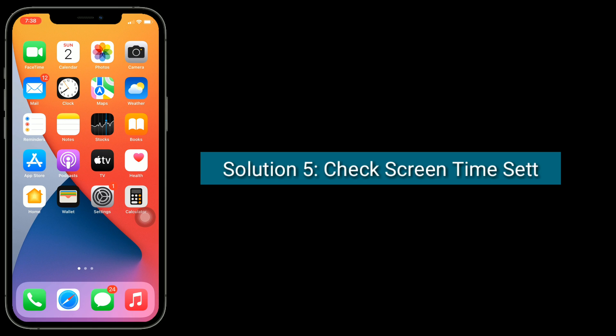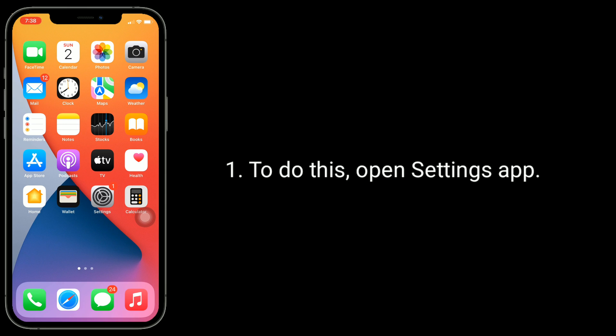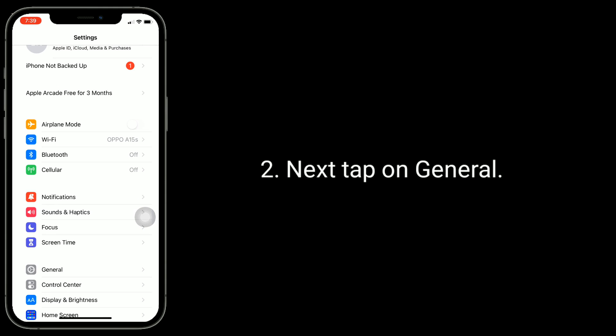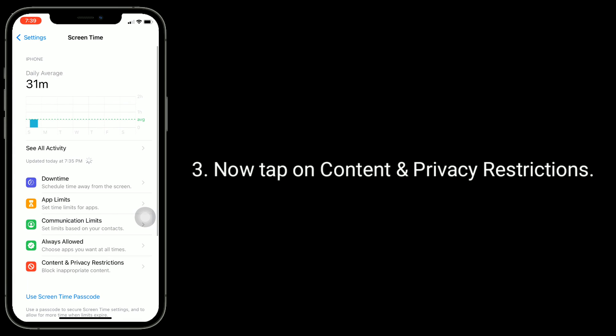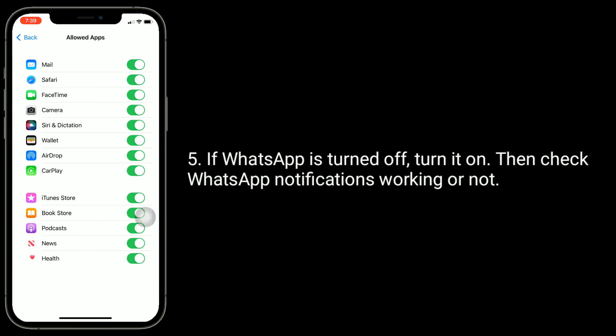Solution 5 is check Screen Time settings. To do this, open the Settings app. Tap on General, then tap on Content and Privacy Restrictions. Tap on Allowed Apps. If WhatsApp is turned off, turn it on. Then check if WhatsApp notifications are working or not.